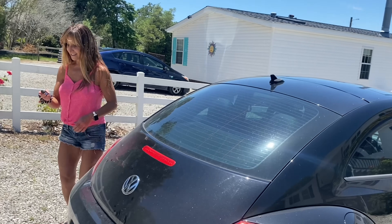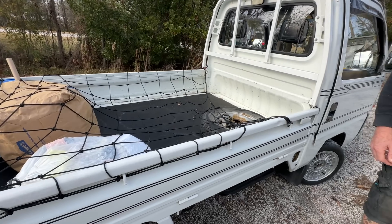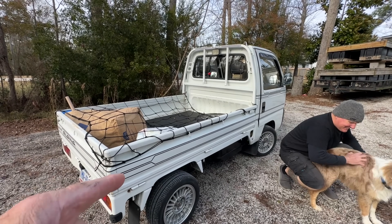This is going to be a very complex how-to. So what are we going to look at? A little tiny truck. It's a little Honda. It's a 1995 K car — a Honda Acti. Very cute.